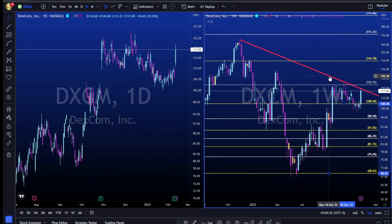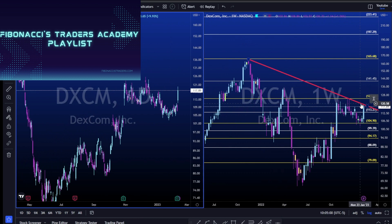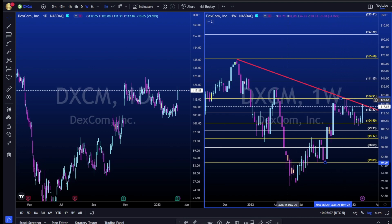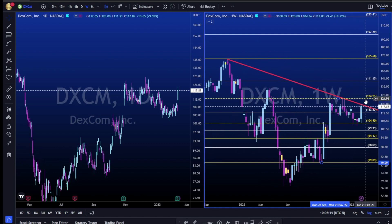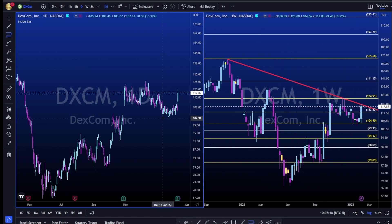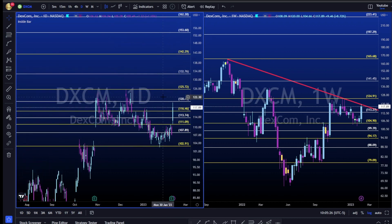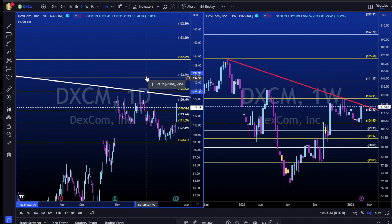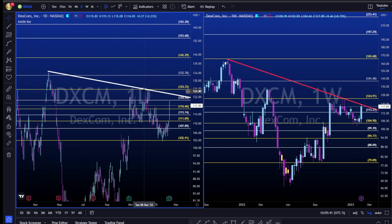DXCM — another interesting name for the coming weeks. Long idea above the red trend line on the weekly, preferring above 125 because 125 is a very strong support and resistance level. Taking Fibonacci on the daily — swing low to swing high — we have all levels for potential support to the downside and resistance to the upside. A trend line signals that long-term we are still in a downtrend with lower highs, so let's wait for a break above this trend line.